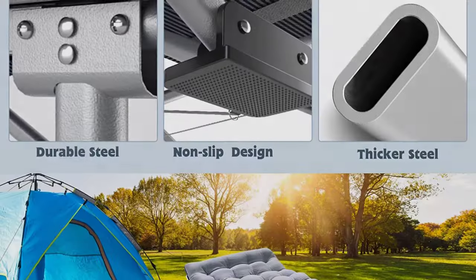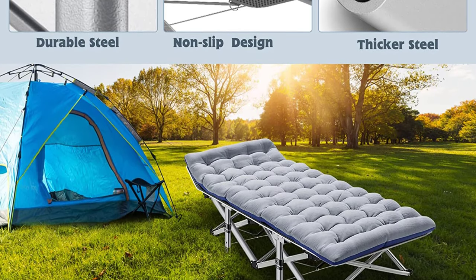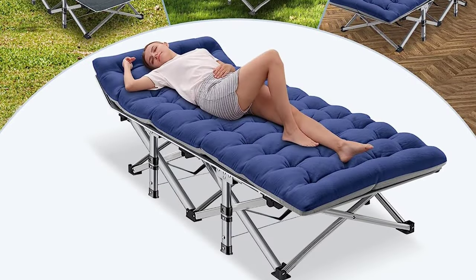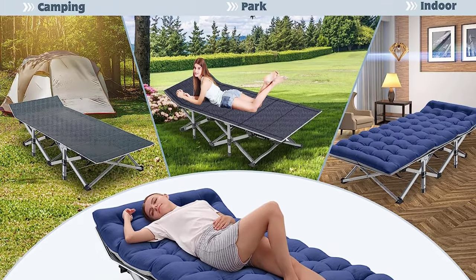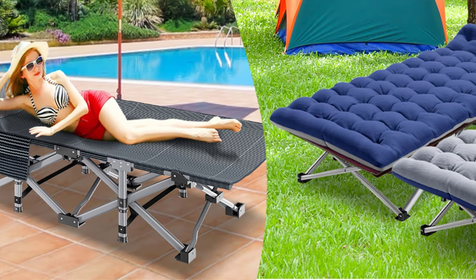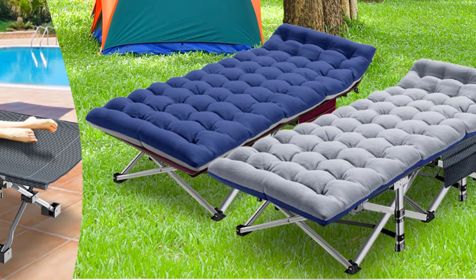The SLSY Camping Cot for adults is made of a square anti-rust steel frame, durable thicker pipe, and double-layer 1200D Oxford cloth. Most similar cots are only 600D Oxford cloth, but this one is more durable and supports up to 900 pounds. Easy to use, requires no installation, made with premium and durable materials, and comes with a soft and removable mattress.